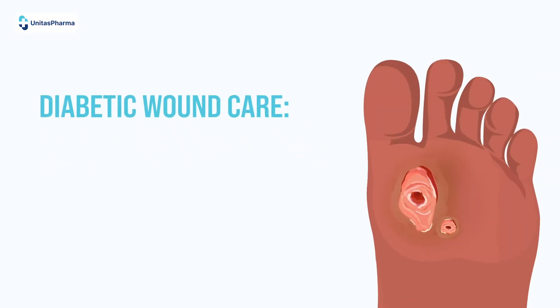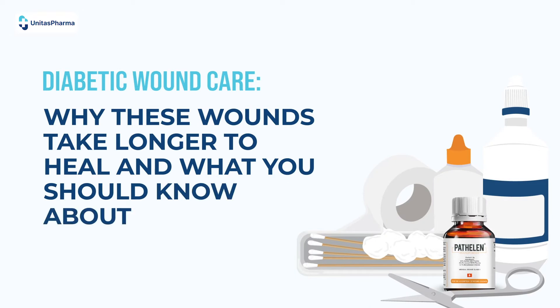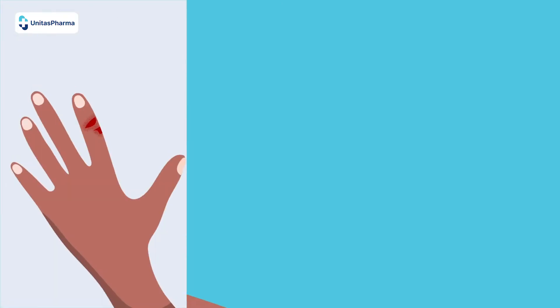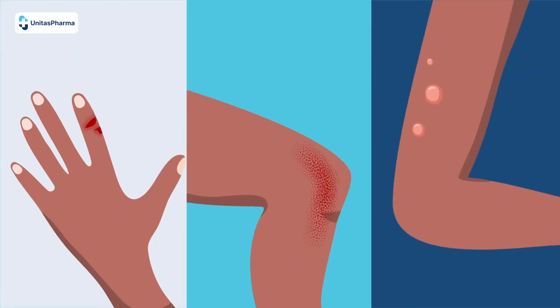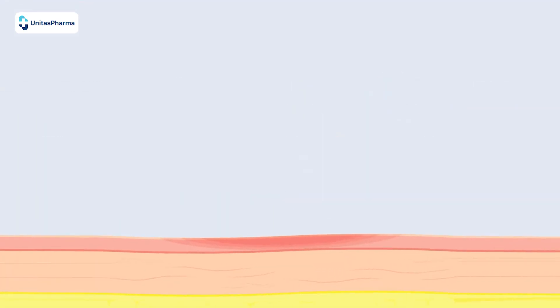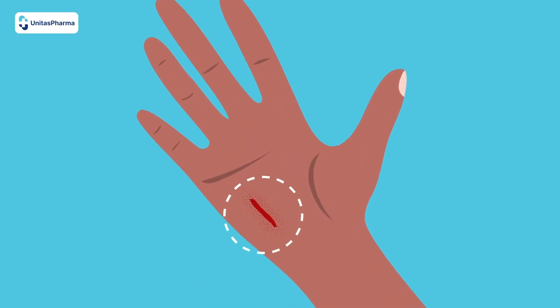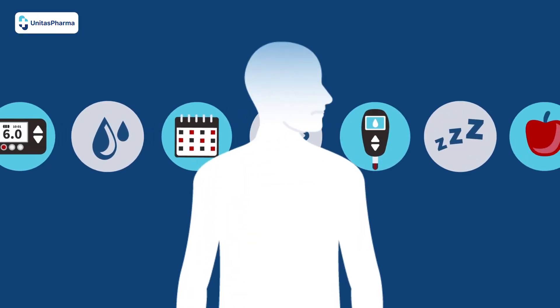Diabetic wound care: why these wounds take longer to heal and what you should know about treatment. Minor cuts, scratches, and blisters are normal side effects of an active life. If your body's wound healing processes function properly, you may not even notice such small injuries because they heal so quickly. However, that's not the case for people with diabetes.